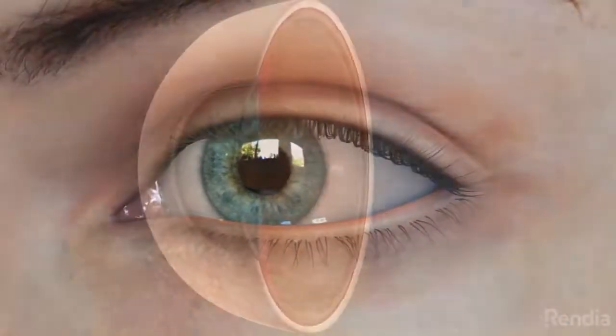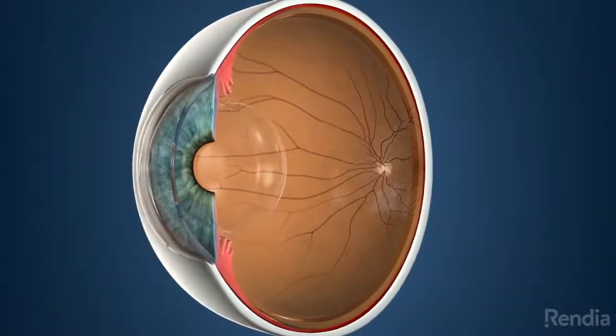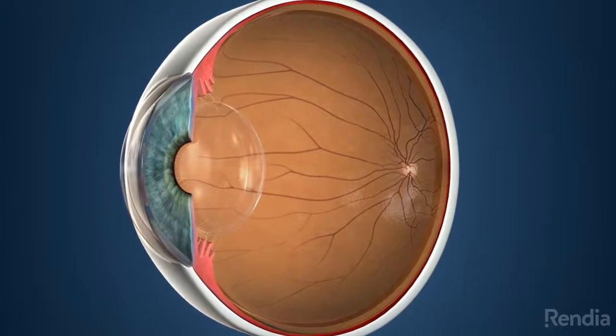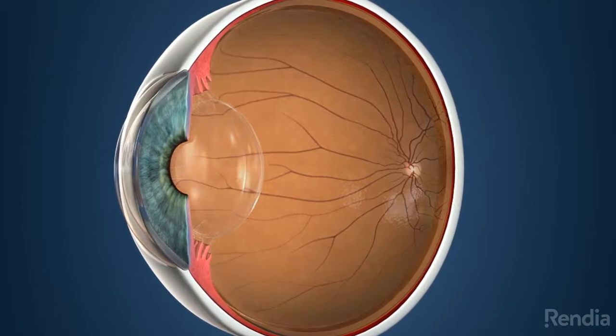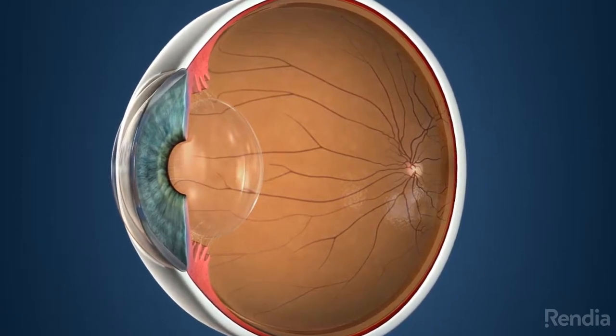A vitrectomy is a procedure that treats disorders of the retina and vitreous. Vitrectomy refers to the removal of the vitreous, the clear, gel-like substance that fills the center of the eye.